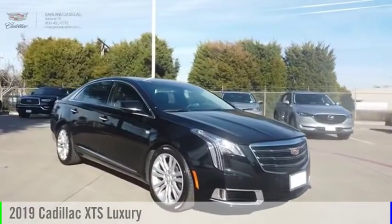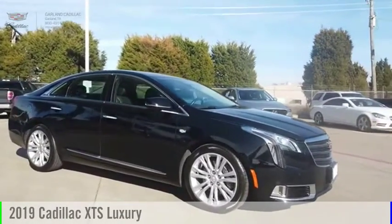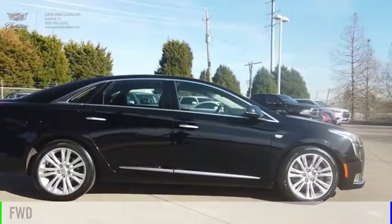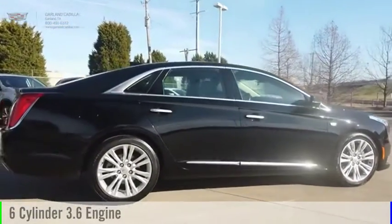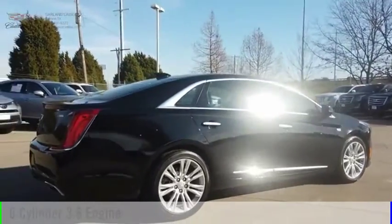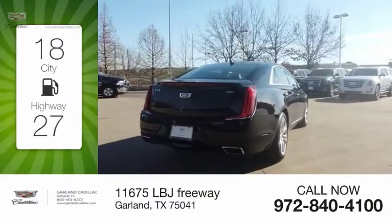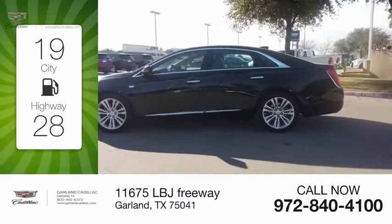Make a great choice today with the 2019 XTS. This vehicle is powered by a front-wheel drive, six-cylinder, 3.6-liter engine, and comes with an automatic transmission. Great fuel efficiency saves you money by requiring fewer trips to the gas station.